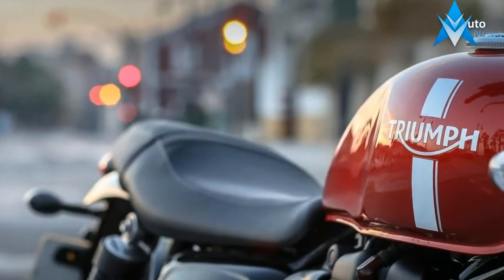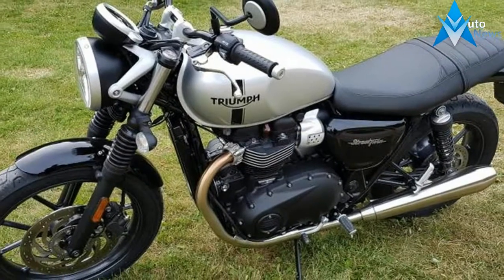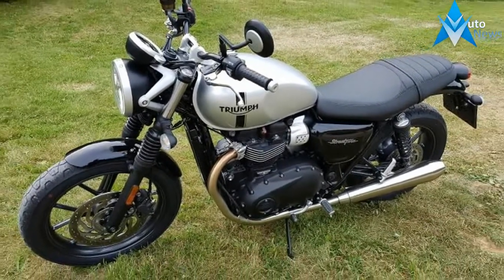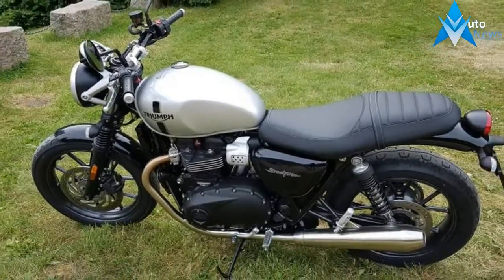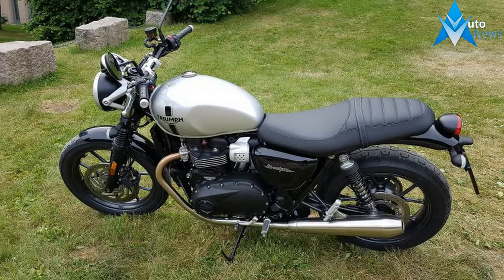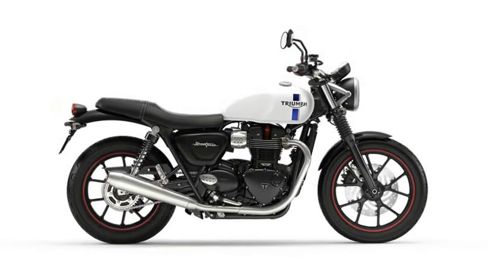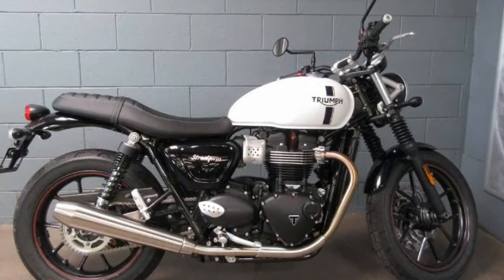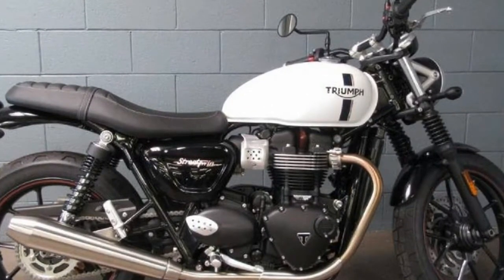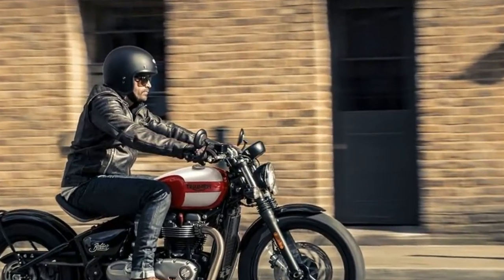A new generation Bonneville engine family built specifically for the modern classic riding style, with more torque, more immediate and exciting power delivery and a richer sound you can really feel and hear. With three new engines: the 900cc high-torque engine of the new Street Twin, Street Cup, Bonneville T100 and T100 Black, delivering 18% more peak torque than the previous generation; the 1200cc high-torque engine of the Bonneville T120 and T120 Black with over 54% more torque; and the game-changing 1200cc high-powered Thruxton spec engine which punches out over 62% more torque than the previous Thruxton 900.